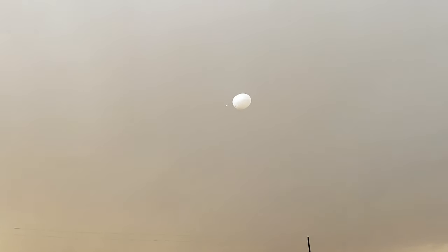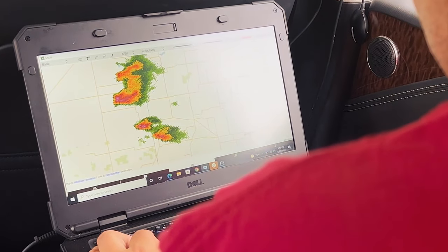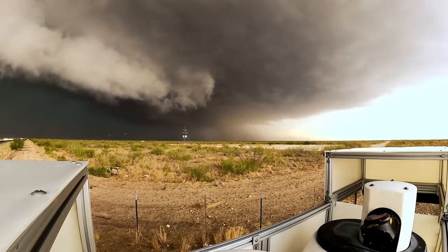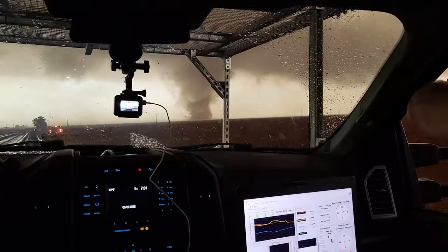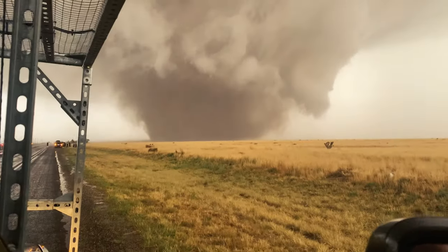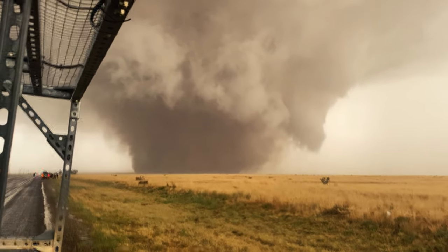As the storm grew in strength and started to show those more classic rotation signatures that we're looking for, our mission focus narrowed in on those regions. It was a pretty rapid change in intensity, going from a situation that didn't really have a whole lot of low-level visible rotation to something that was very rapidly producing a wall cloud and then ultimately what was a pretty large tornado. And we were there to capture it, and almost a perfect data set was collected.